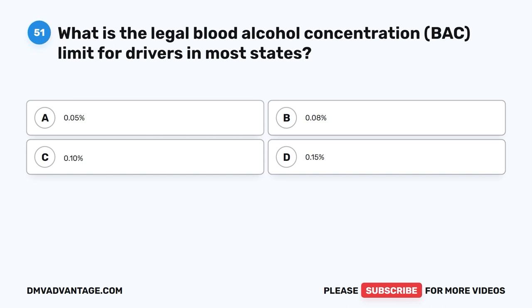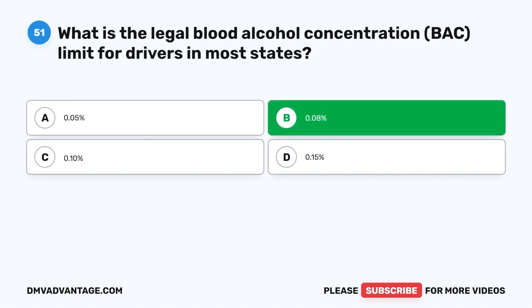Question 51. What is the legal blood alcohol concentration (BAC) limit for drivers in most states? A. 0.05%. B. 0.08%. C. 0.10%. D. 0.15%.